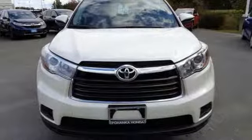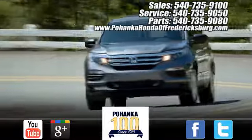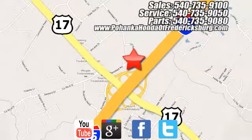If you've been waiting for the perfect time for a test drive, the time is now — experience it today. Pohenka Honda of Fredericksburg is a great place to buy a car, conveniently located at 60 South Gateway Drive in Fredericksburg.